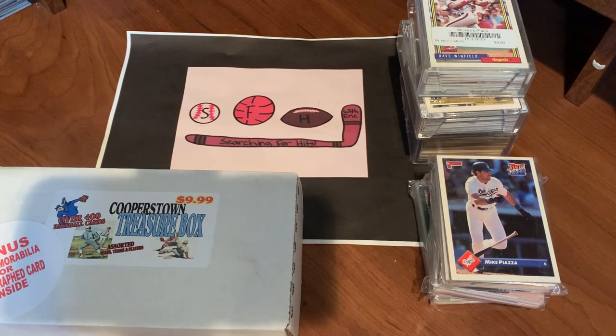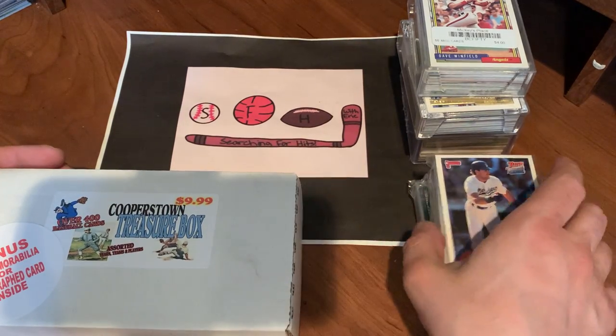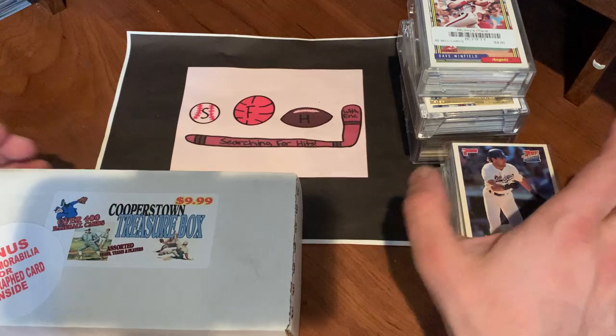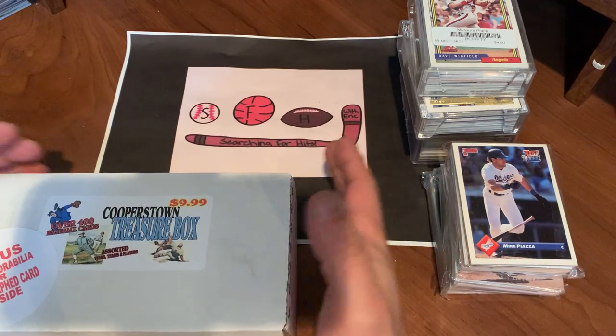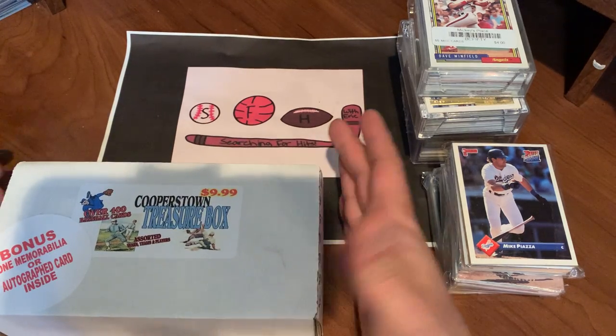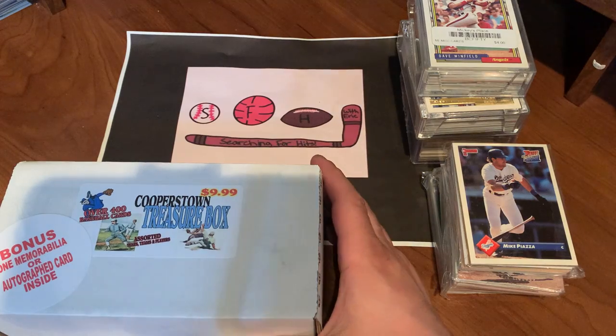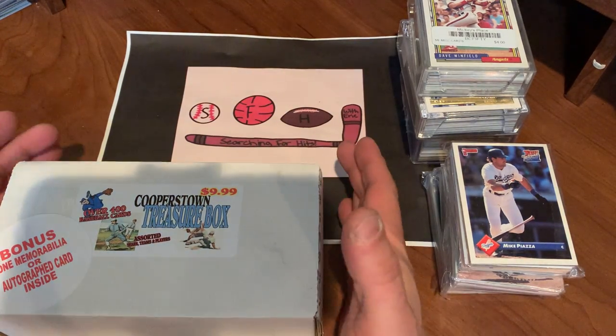What is up everybody? Welcome to another brand new video. This is Searching for Hits with Eric, and I am Eric. This is my second video from my trip to Cooperstown. Posted one yesterday with one of the mystery boxes I picked up while I was there — actually found an autographed ticket stub in there, along with some pretty good cards. So for a $10 box, I thought it was worth it.